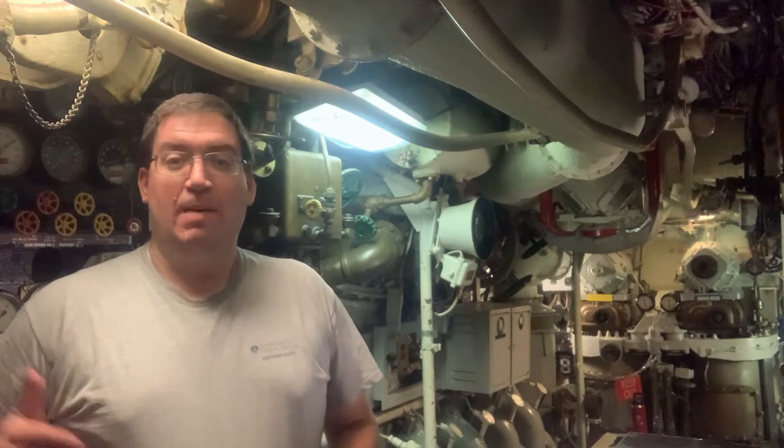Hello everyone, welcome aboard Submarine Becuna here at Independent Seaport Museum in Philadelphia. My name is Greg and today we'll be continuing our tour through the boat by exploring the engine rooms and maneuvering room as we discuss the submarine's propulsion system.